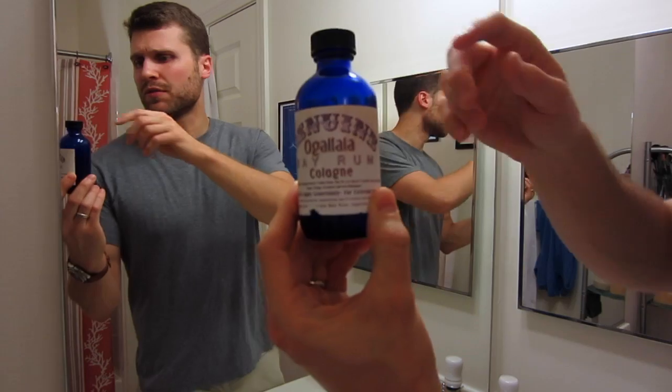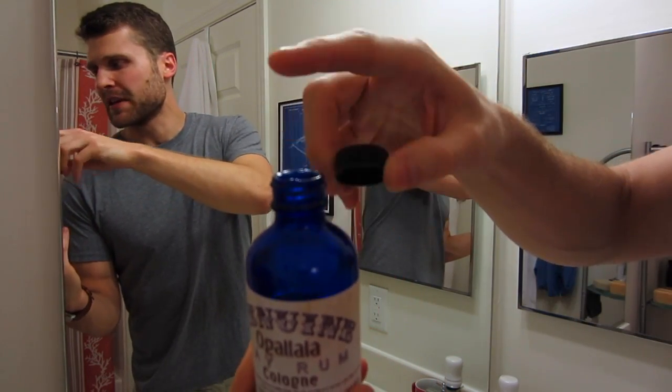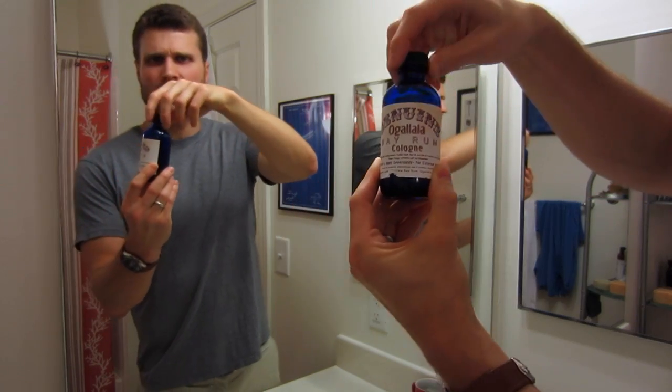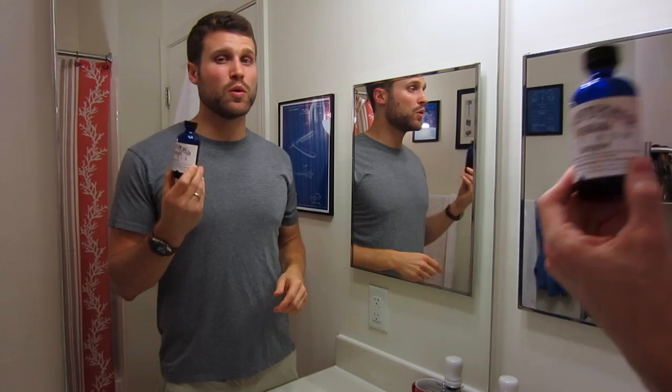This comes in a beautiful blue bottle with a nice screw top — no dabber top, so you have to be careful when using it. It's a very beautiful blue bottle, four fluid ounces, and you can pick this up for $12.50 from their website, so it's absolutely a great deal.